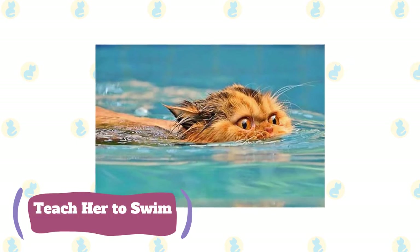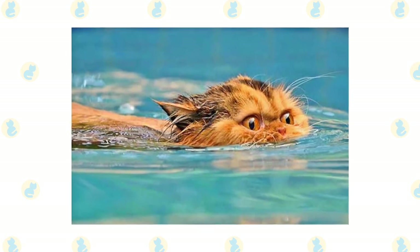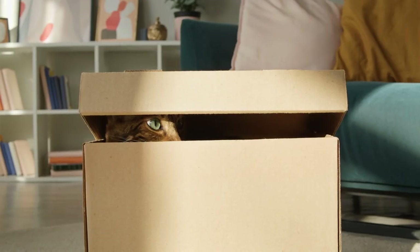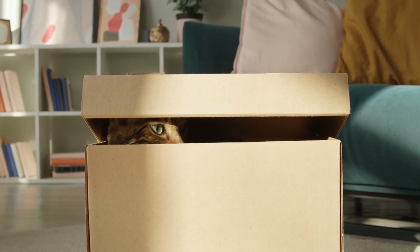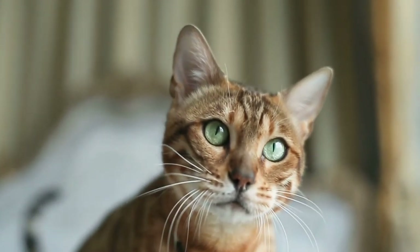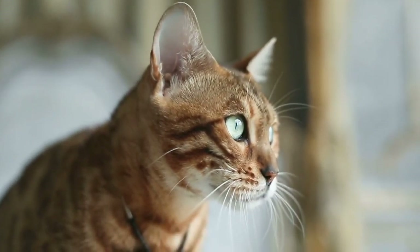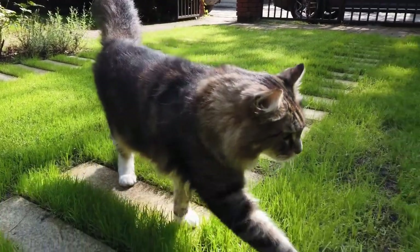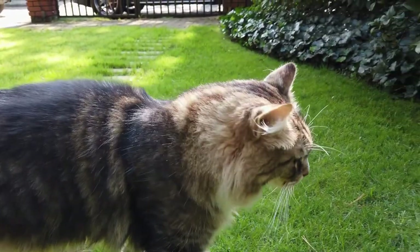Teach her to swim. Not all cats will even get in the water, much less want to swim. But teaching your cat how to handle herself once in the pool could save her life as well as give her a fun new thing to do. The principles of kitty swim lessons are based on a very slow introduction to the water and the safety of your arms — wearing a long-sleeved wet suit and gloves is a good idea — and gradually letting her instinct take over until she's swimming on her own.